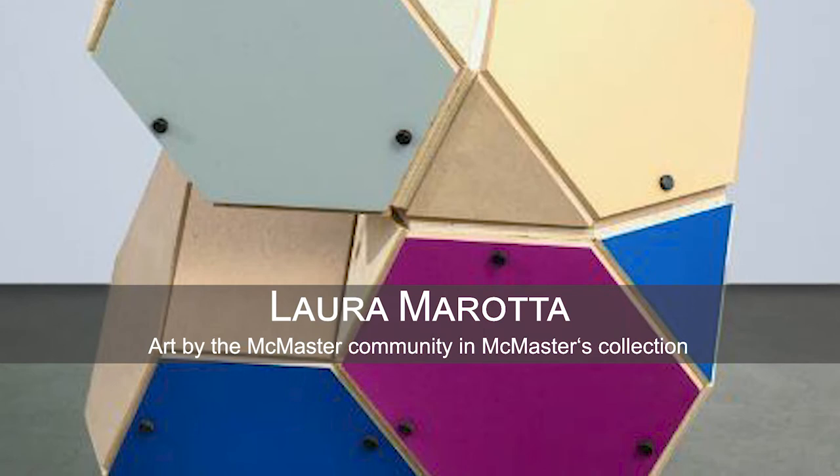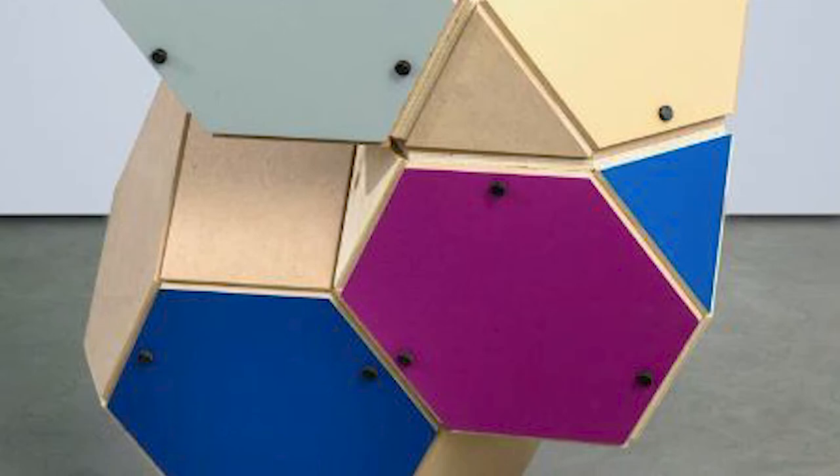Laura Murata is a Hamilton-based artist and McMaster Studio Art Program alumna. The McMaster Museum of Art has two works by Murata in the collection.